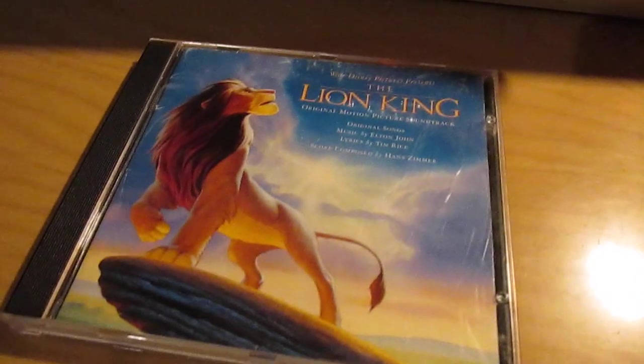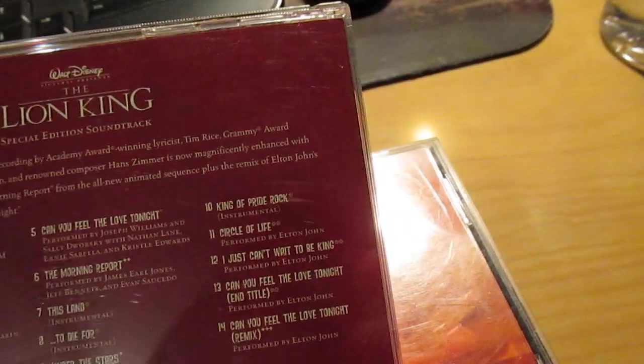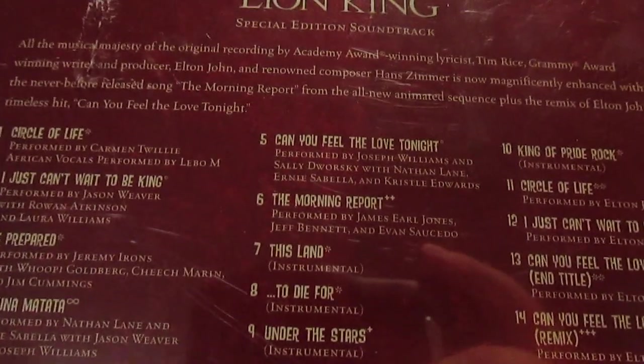Here is The Lion King Special Edition Soundtrack. It's basically the same as the original, except it has a remix of Can You Feel the Love Tonight and The Morning Report song from the Special Edition. Those are pretty much the only differences — a couple of extra tracks.